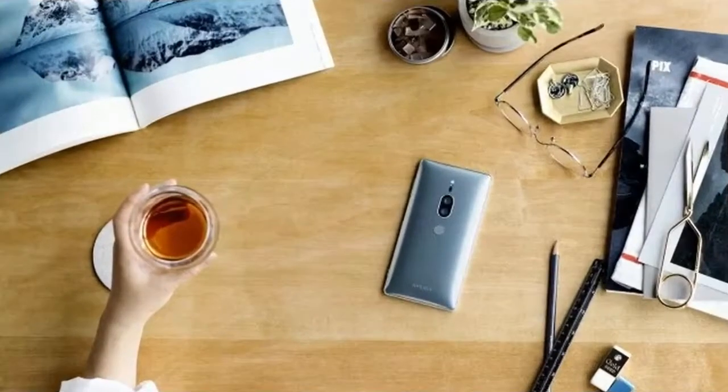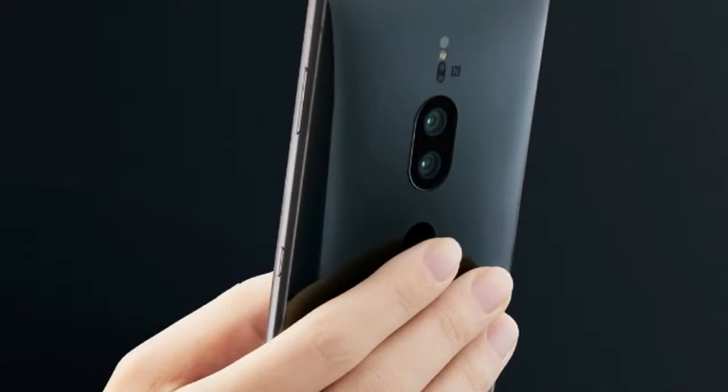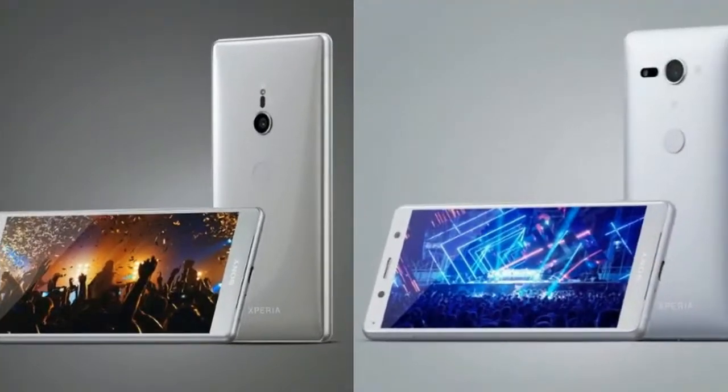We're over a month removed from the announcement of the Xperia XZ2 and XZ2 Compact, which have just gone on sale in the US, but Sony has a third member of the lineup to launch now: the Xperia XZ2 Premium. The XZ2 Premium is mostly the same as the standard XZ2, aside from a handful of notable internal changes.